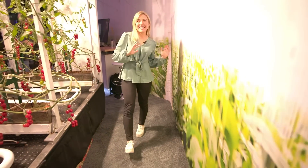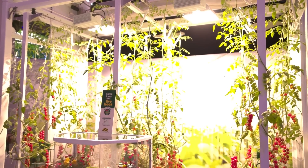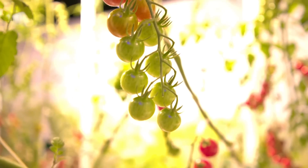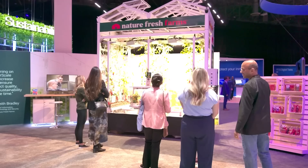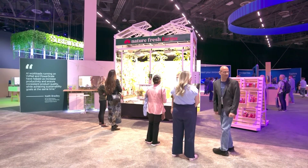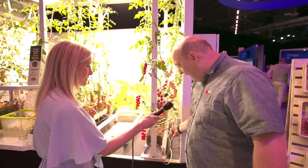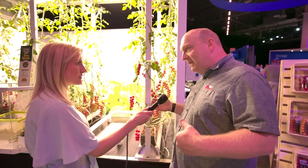I bet you didn't expect to see a farm at a tech show. Check out how Nature Fresh Farms is using VX Rail and PowerScale to produce tastier veggies. We're finding a sustainable way to grow the peppers and using AI to help optimize that growth pattern. We'd have sensors watching for the light coming in, monitoring what water comes out of the tube into the plant, what comes out of the plant at the bottom, and the CO2 levels of the system.